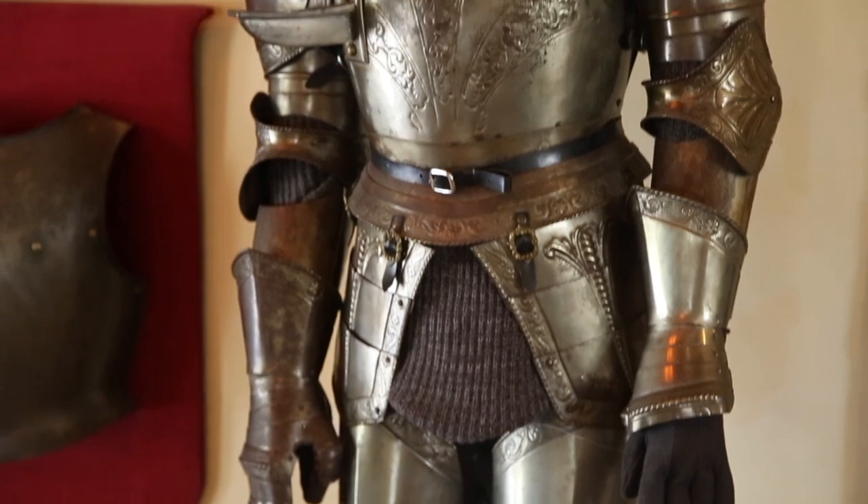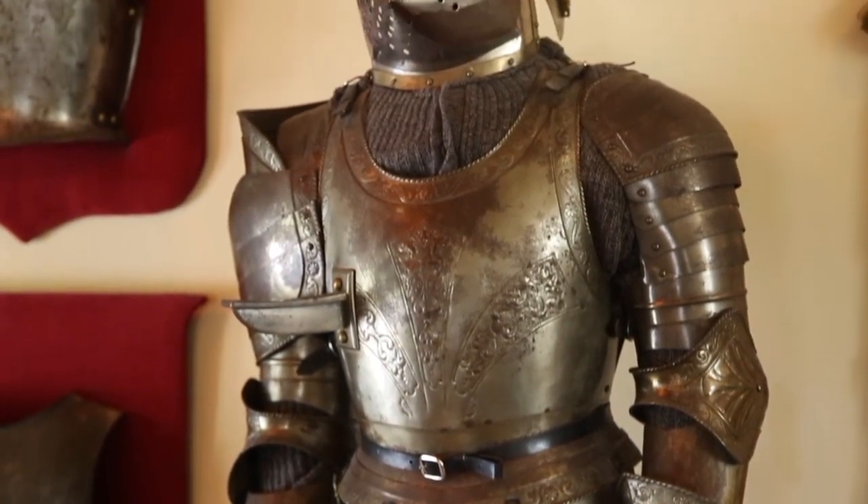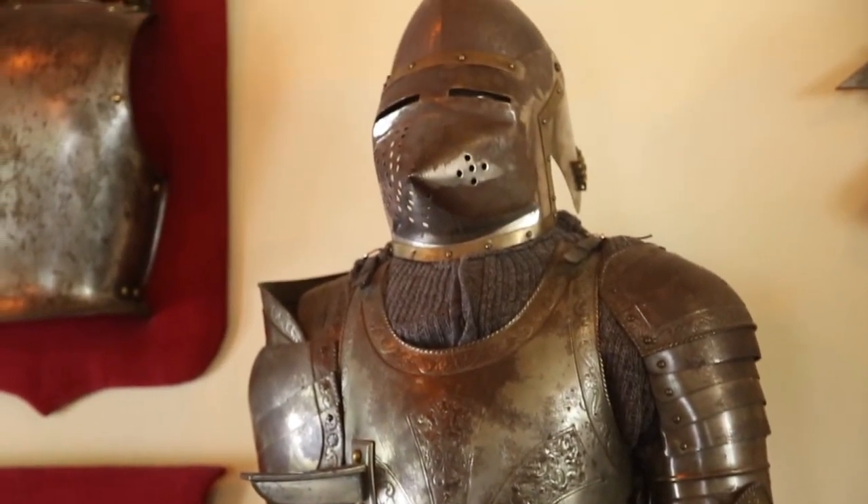The armors are original pieces. As you can see, the only thing we had to make was the top — the head. The head is not original.